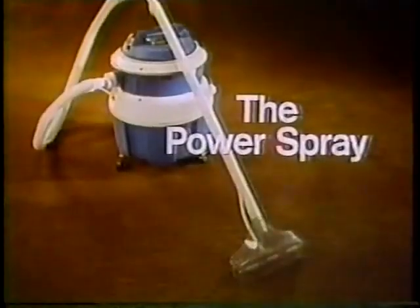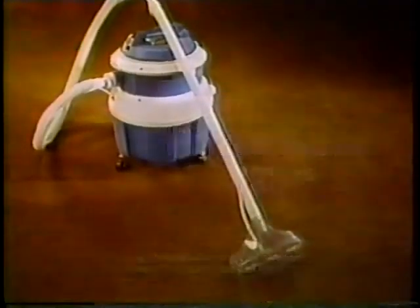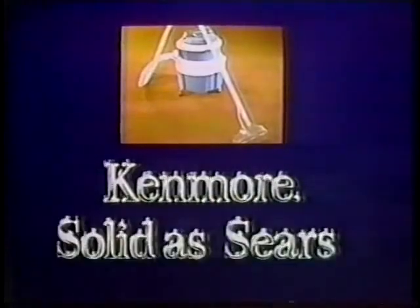The new Power Spray Carpet Cleaner. Only $129.95. Only at Sears. Kenmore. Solid as Sears.